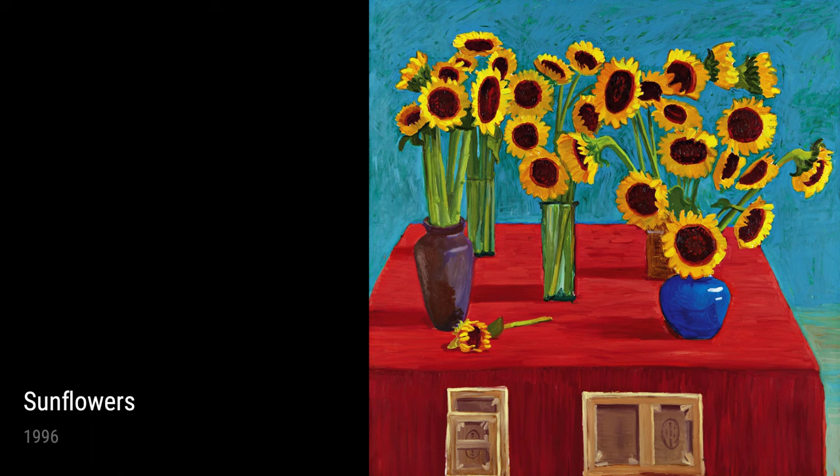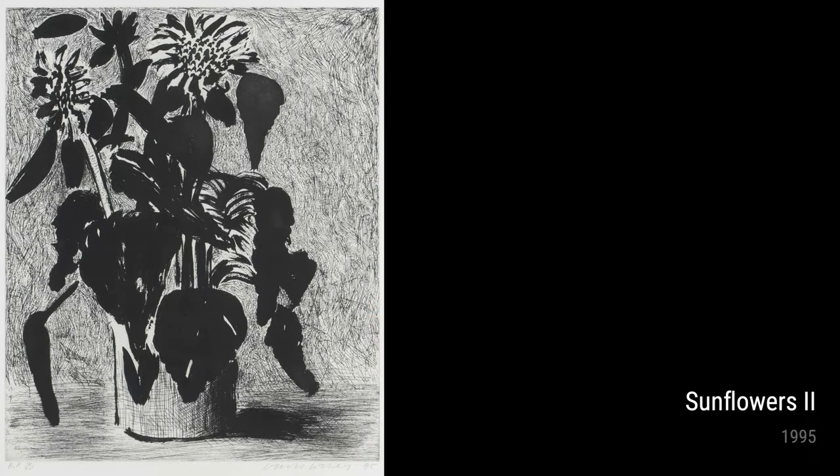Horizontal Dogs is another series of etchings and aquatints from 1995 that showcases Hockney's affection for our four-legged companions. These playful prints capture the joy and vitality of dogs, each etching a unique and endearing character.